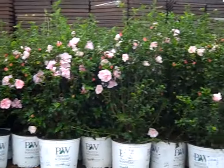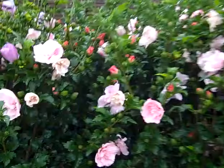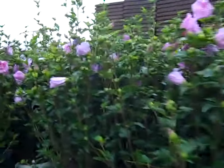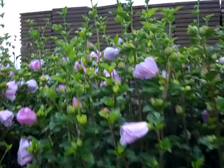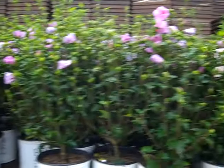We're just seeing these wagons come in — we're looking at Pink Chiffon. Look at the bud and bloom on these, they're just going to explode with color. And here we have Lavender Chiffon — another really nice heavily budded crop. Gorgeous three gallons, really good value, a lot of color.